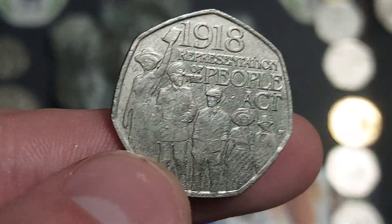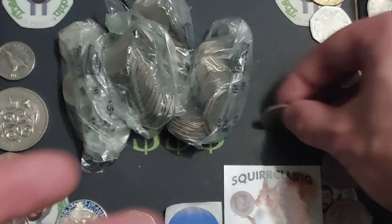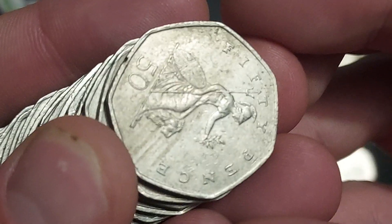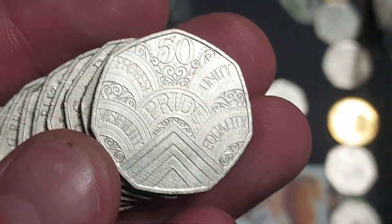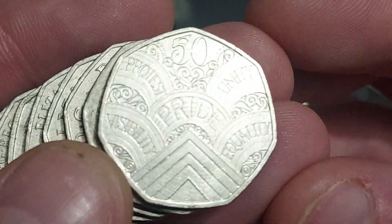It looks like we've hit on the first bag with the 1918 Representation of the People's Act coin. That is a common coin and is only worth its face value of 50 pence. For those of you who like to know, 9 million of that coin were released for UK circulation. Royal Mint, let's get another coin out there — the super high mintage figure just means people don't try and sell them online.